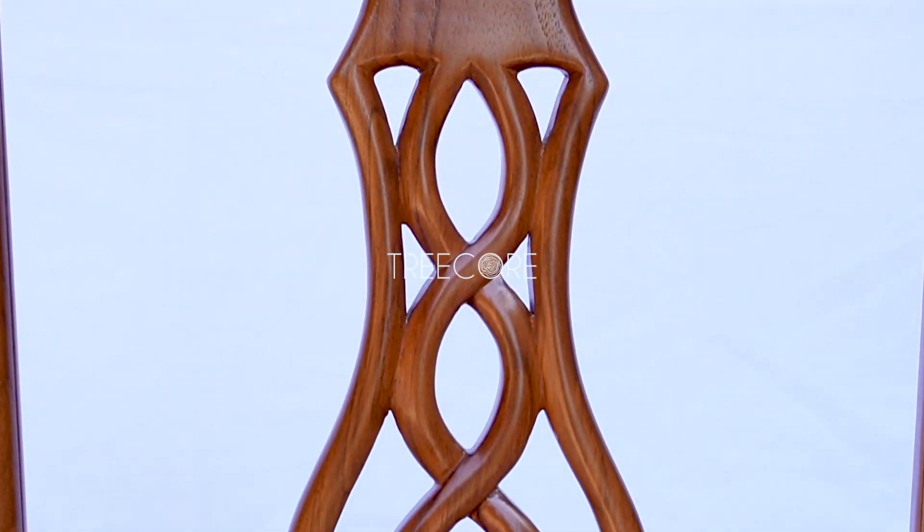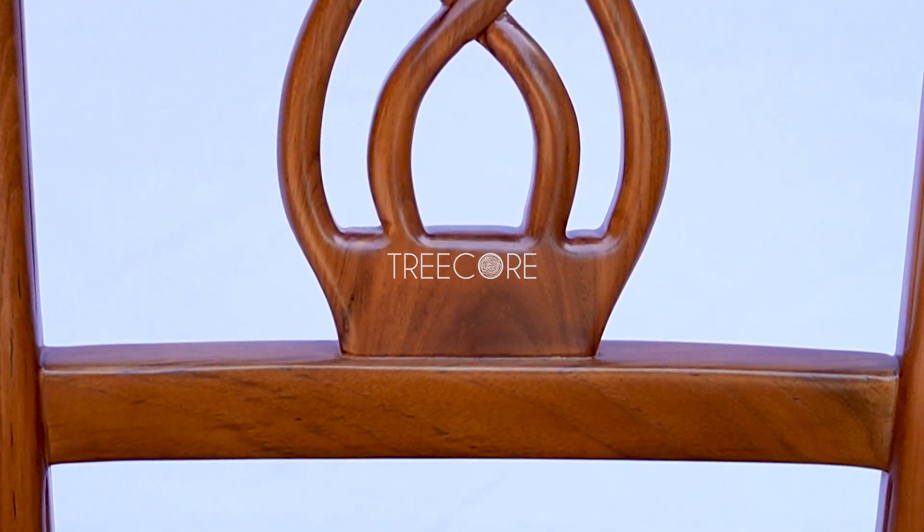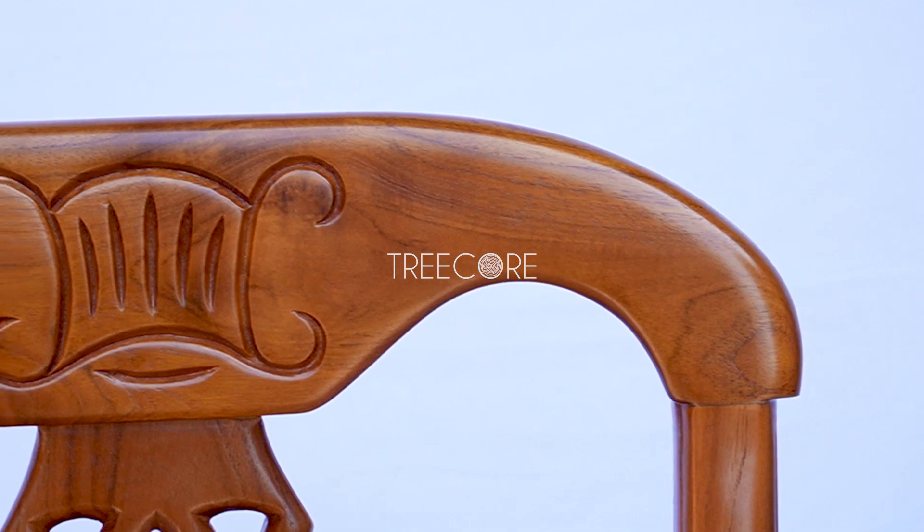Moving to the back, we find a unique design with interlocking S-shaped carvings. This carving is not only aesthetic, but also provides comfortable support to the back.